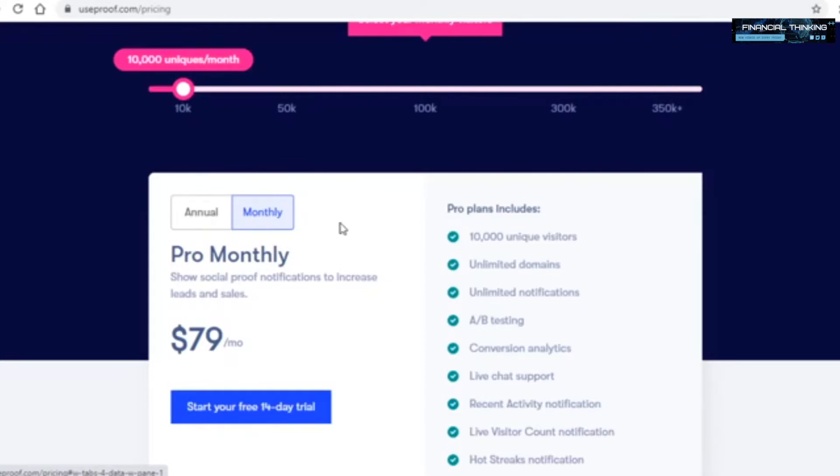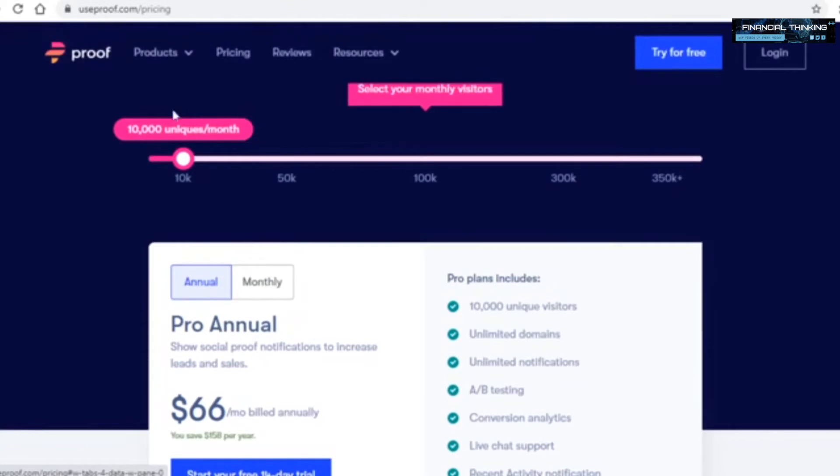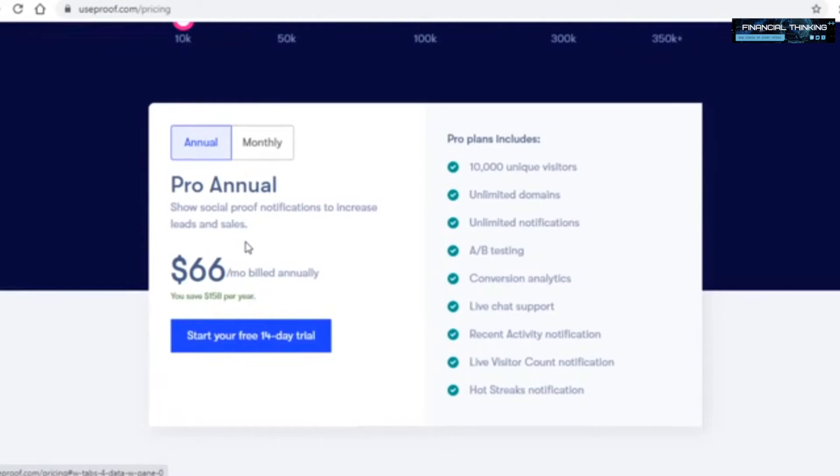For the annual plan at 10,000 visitors per month, you'd earn around $20 per referral every single month, which is $240 yearly. So if you refer 100 people on the annual plan, you would earn $24,000 in passive income doing basically nothing. As you can see, this has great potential to earn you a lot of money passively.